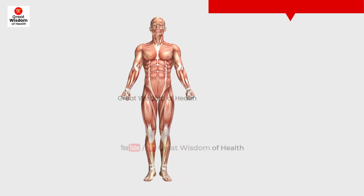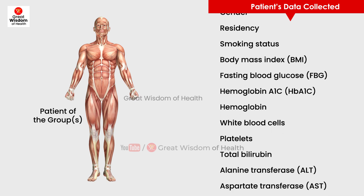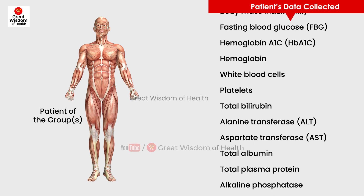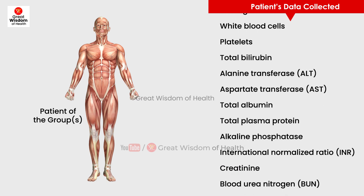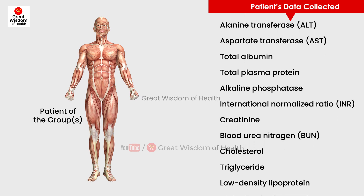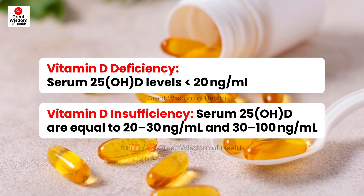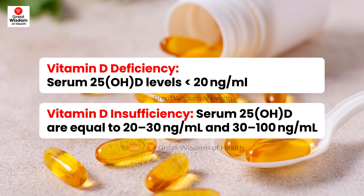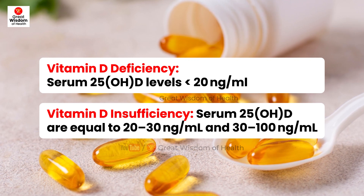In the research, data collected for each eligible patient included: age, gender, residency, smoking status, body mass index, fasting blood glucose, hemoglobin A1c, hemoglobin, white blood cells, platelets, total bilirubin, alanine transferase, aspartate transferase, total albumin, total plasma protein, alkaline phosphatase, international normalized ratio, creatinine, blood urea nitrogen, cholesterol, triglyceride, low-density lipoprotein, and high-density lipoprotein. Serum 25-OHD level was measured for both groups. Vitamin D deficiency was defined as 25-OHD levels less than 20 ng/mL, insufficiency as 20–30 ng/mL, and sufficiency as 30–100 ng/mL.